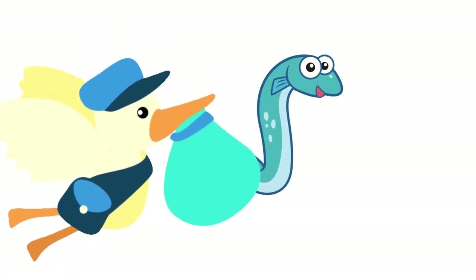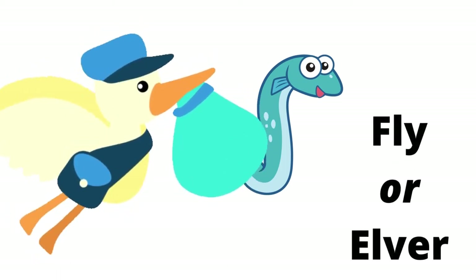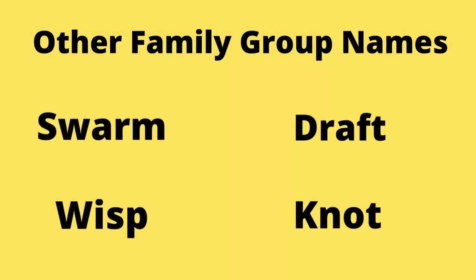A baby moray eel is called a fry or elver. After it hatches from the egg it starts to swim and feed on its own immediately. Other group family names are swarm, draft, wisp, or knot.